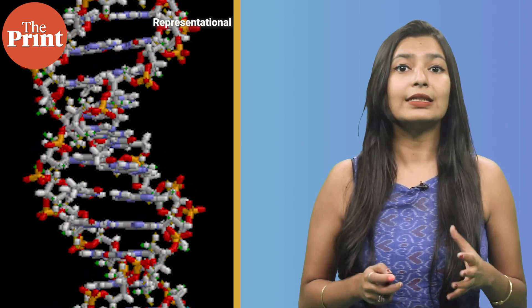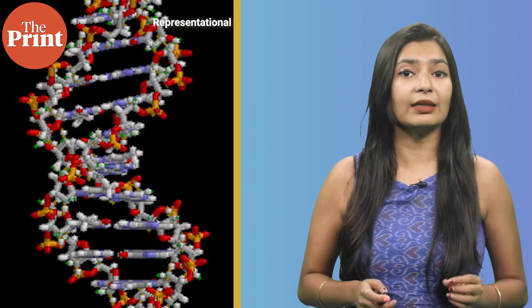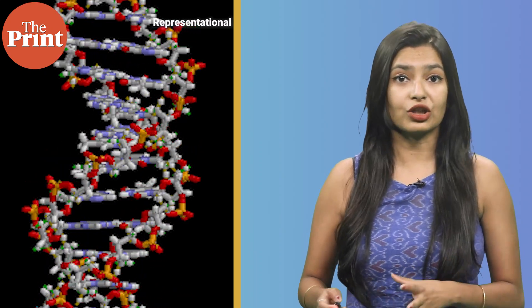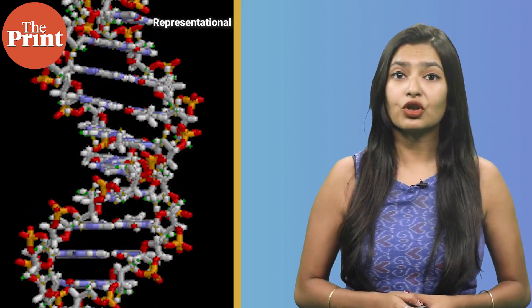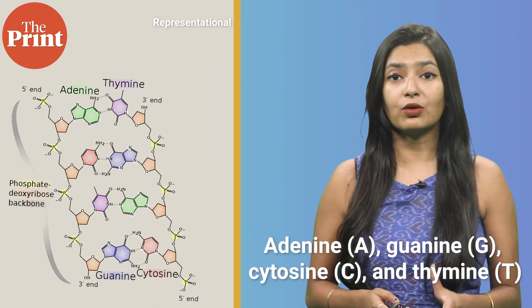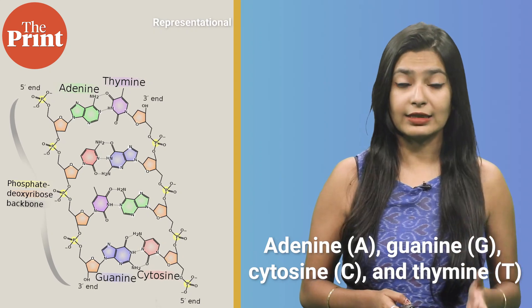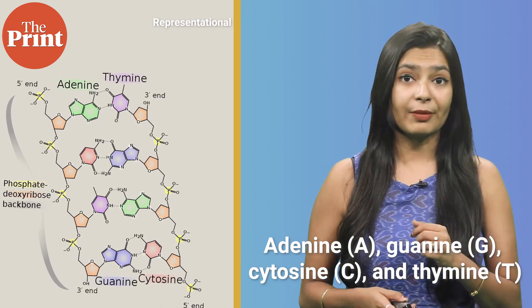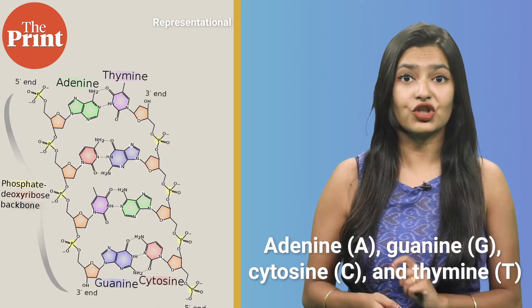What do we mean by mutations? DNA is built of tiny building blocks known as nucleotides. Nucleotides are composed of three parts: a nitrogenous base, a 5-carbon sugar, and a phosphate group. The four types of nitrogenous bases found in nucleotides are adenine, guanine, cytosine, and thymine. These are represented by the letters A, G, C, and T. These four bases form the genetic code that determines the traits of living organisms.